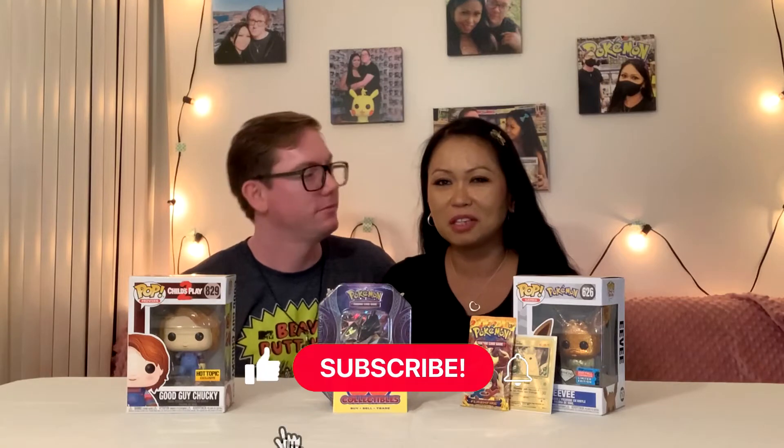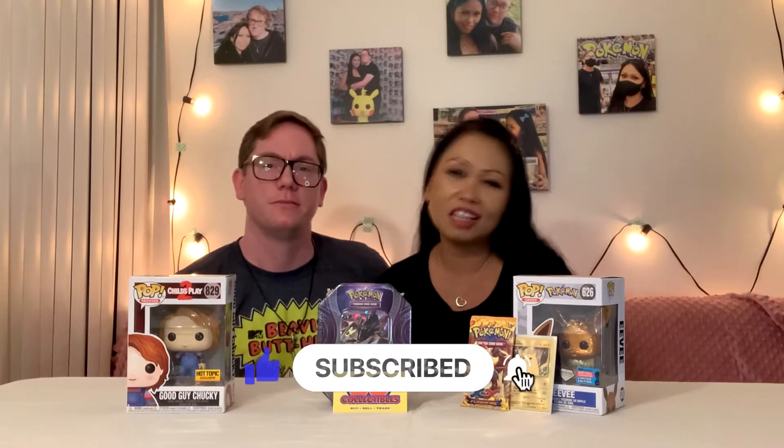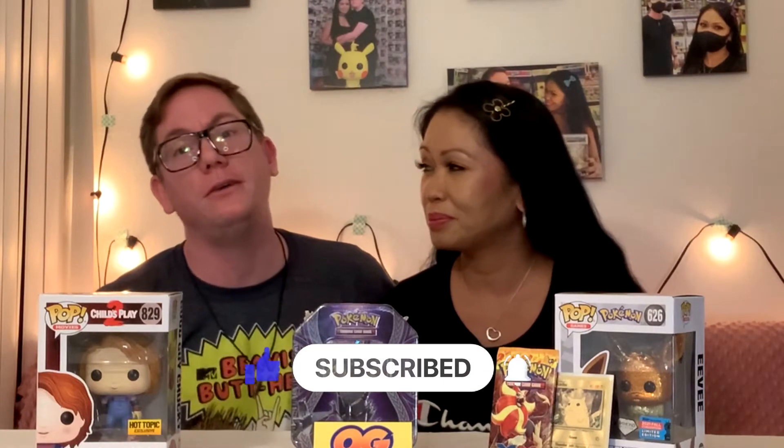Hi everyone, Marash and Brian here. Pandemic Love. Welcome back to our channel. How's everyone doing today? Hopefully pretty good. If you're new to our channel, please don't forget to like and subscribe, and push that little bell notification, and follow us on social media.